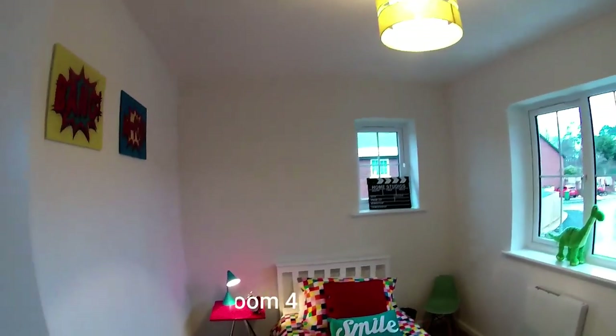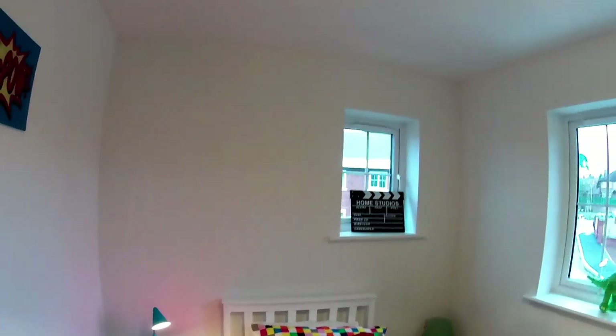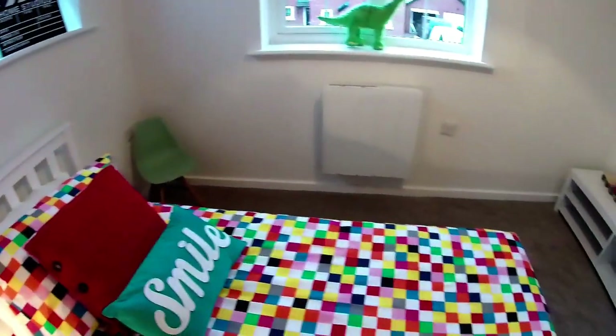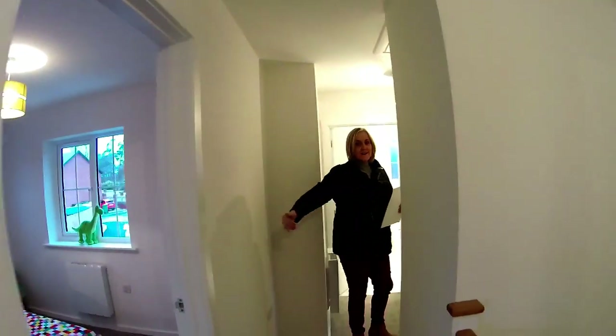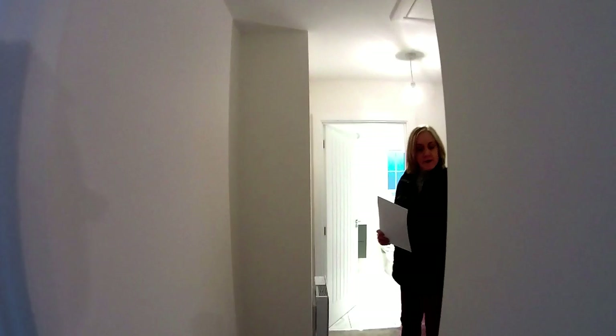Next door we've got bedroom four. The windows - I think it's because it's a corner plot so you can get them in, but a lot of detail has gone into how the house functions with the windows. This bedroom is three metres three by two metres four. You think it comes to an end but it doesn't - there's a door here: that's your cylinder, that's a big one. Then you've got your main bathroom, and your loft access just there - perfect where it needs to be, and enough room to get a ladder out.